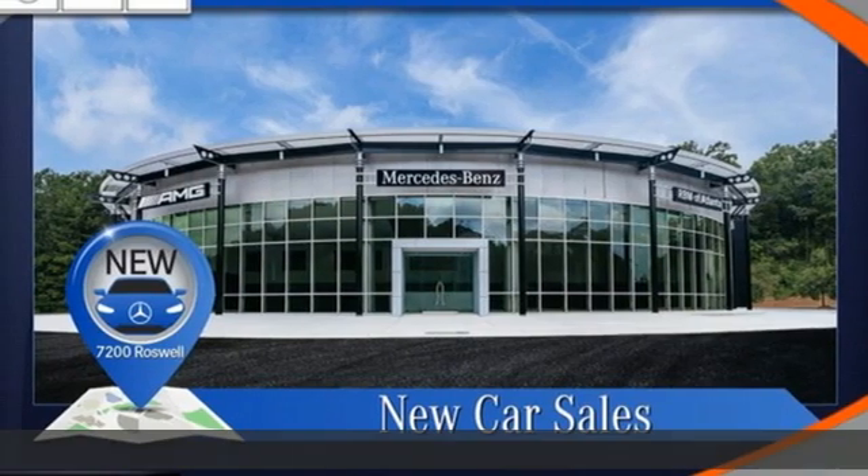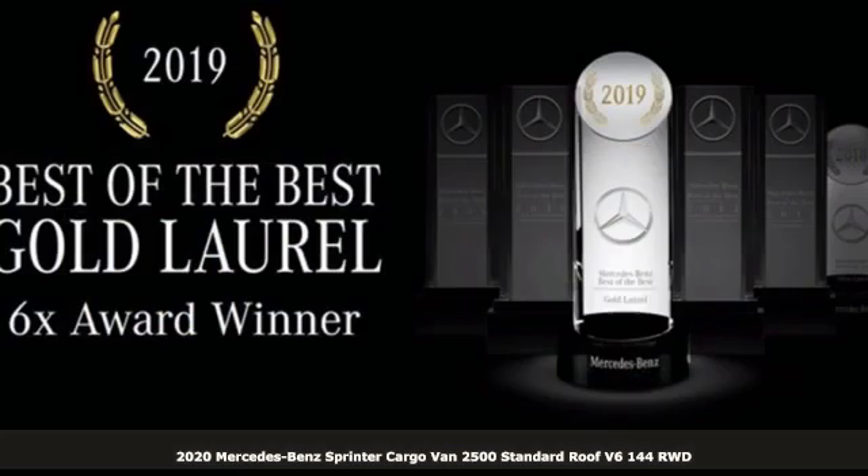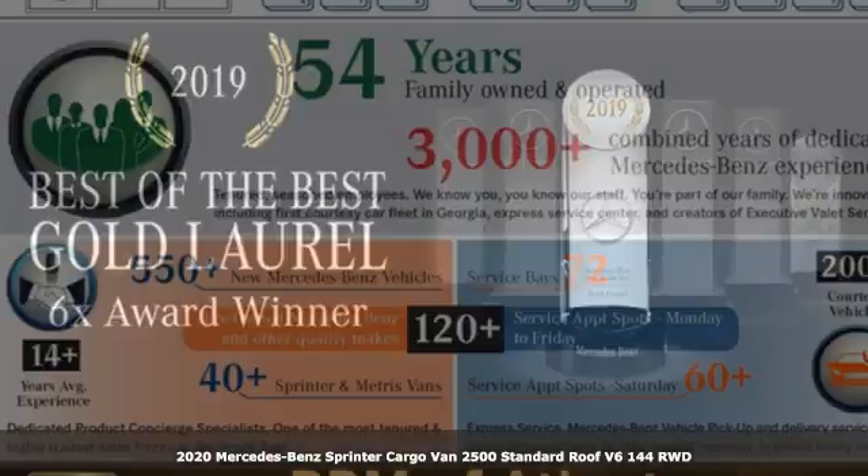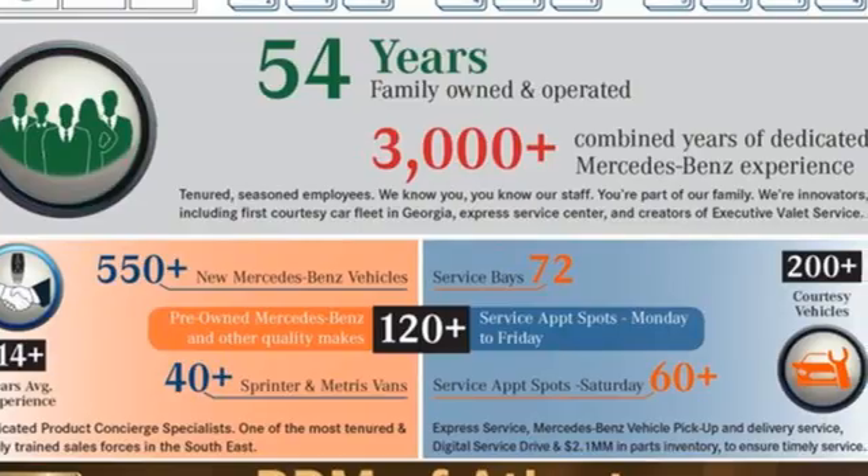It's a new 2020 Mercedes-Benz Sprinter Cargo Van. It's everything your business needs and everything you want, too. It's equipped for all your driving needs and wants.